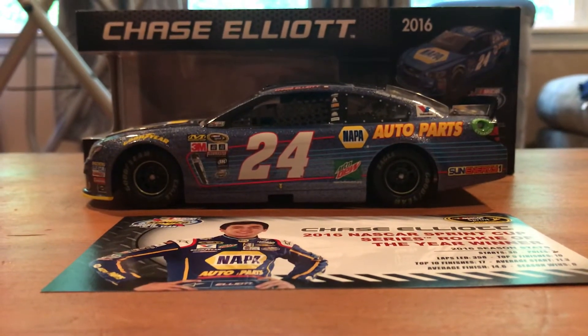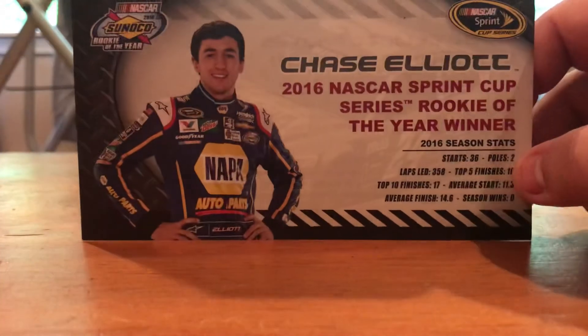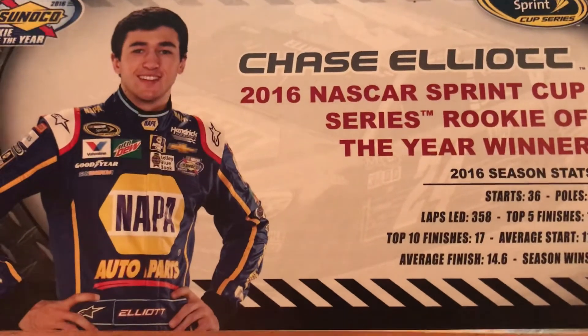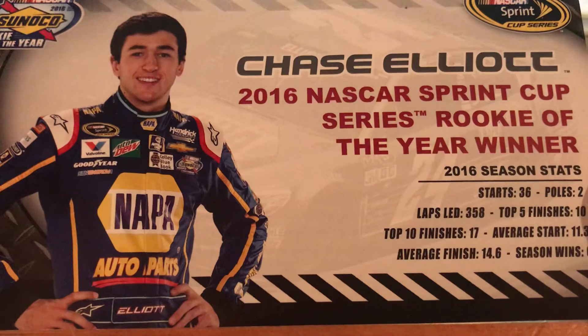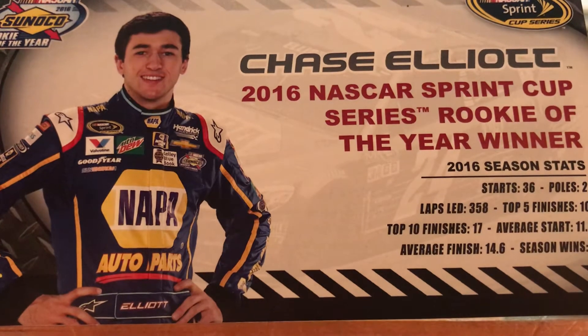I hope you guys enjoy this video, and let's get into it, starting with the winner card. So we got Chase Elliott, 2016 NASCAR Sprint Cup Series Rookie of the Year. His 2016 stats are as follows: 36 starts, 2 pole awards, 358 laps led, 10 top 5 finishes, 17 top 10 finishes.